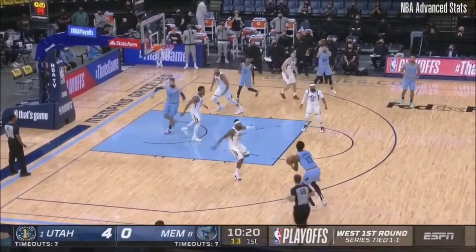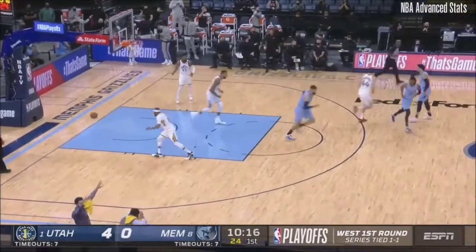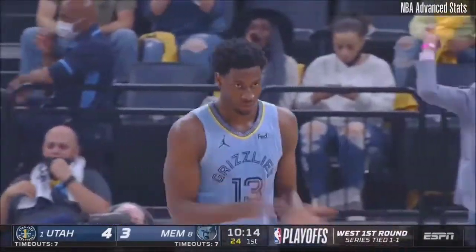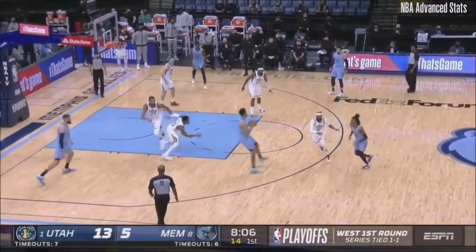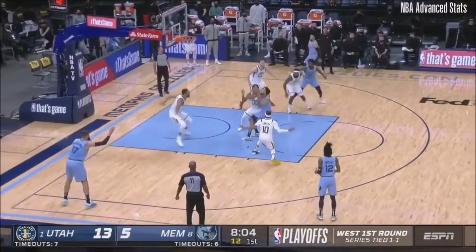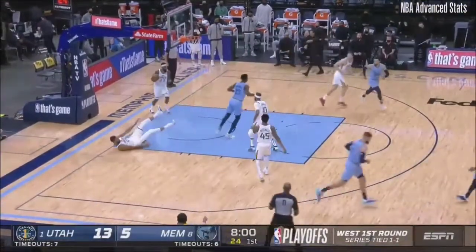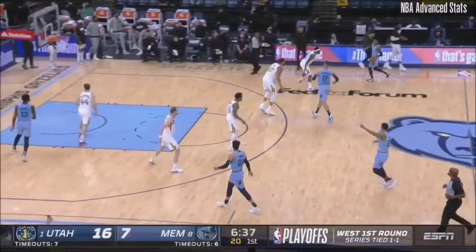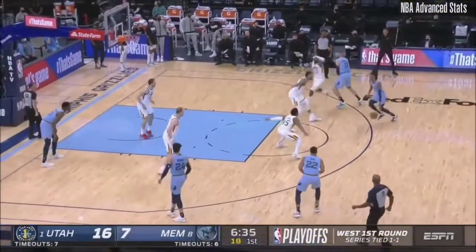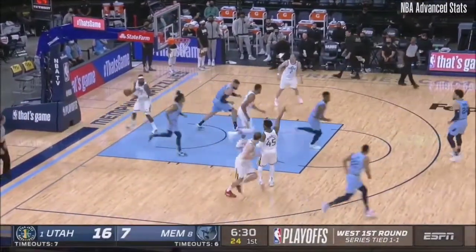Morant got to the line 20 times by himself in Game 2. When Jaren Jackson retired, 3.5 blocks per game for his career is still number one, and 5.6 blocks in one year is still another record. Mitchell gets the bounce — down for Mitchell, four points and three assists, and it's a nine-point Utah lead early on. They got a big lead in Game 2, but Memphis made a run. Sweet shot by Ja Morant off the glass.